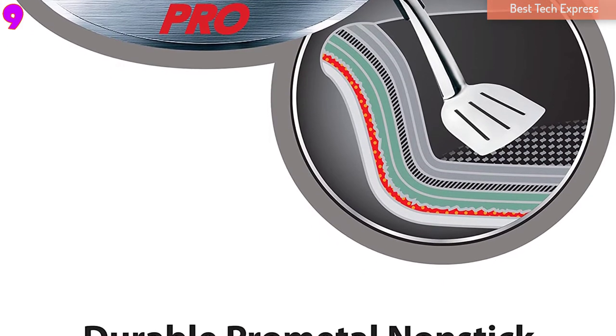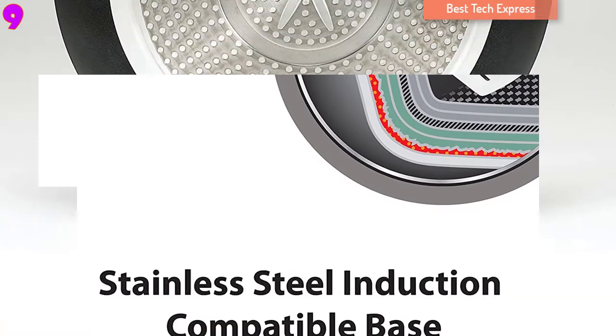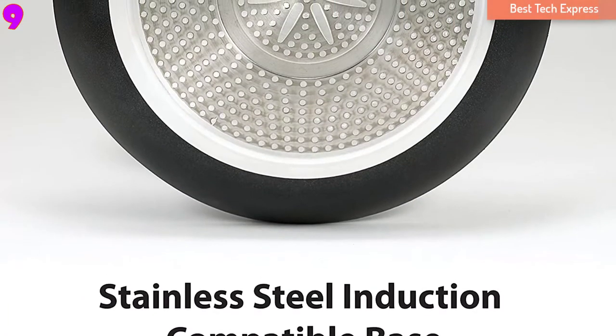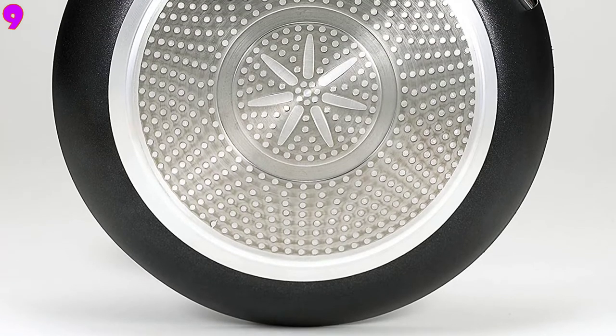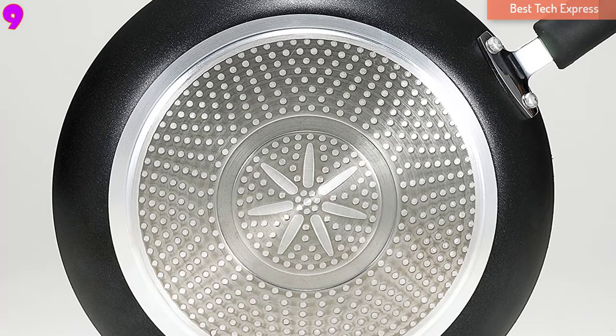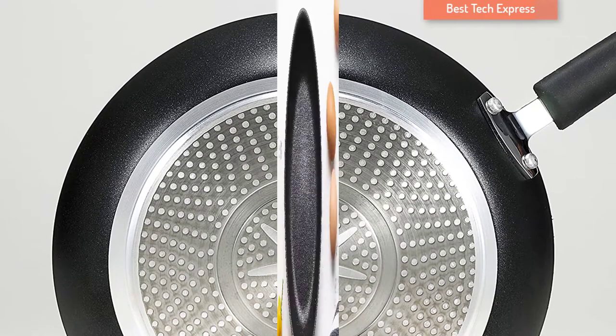Additionally, hand wash is also effortless since the non-stick coating prevents the food from sticking and burning. You can use this non-stick pan for all cooking methods, and it can also make great wedding gifts or fascinating housewarming gifts.